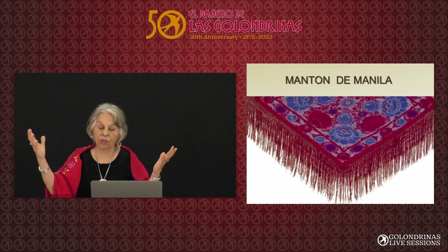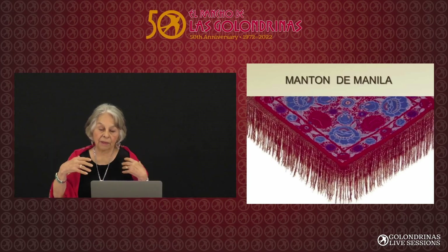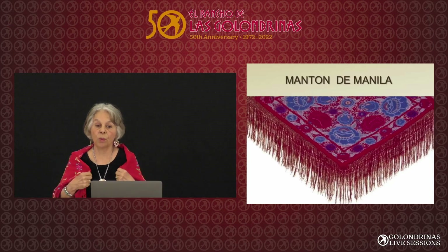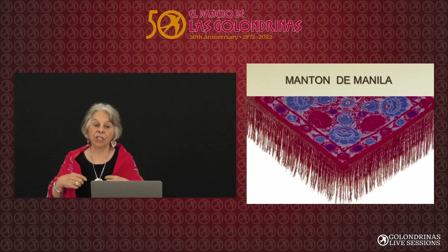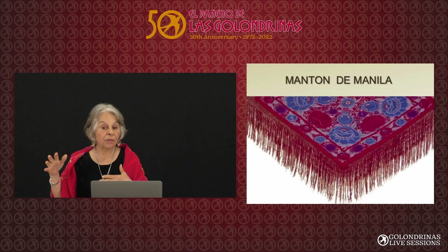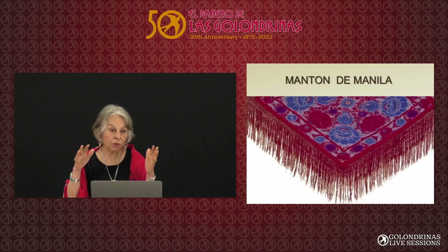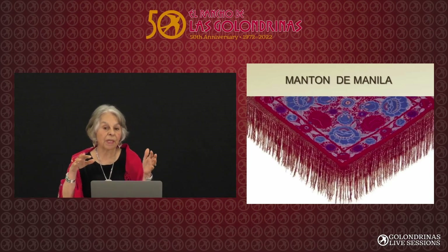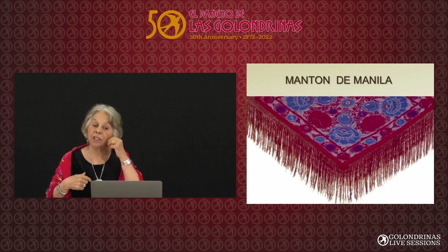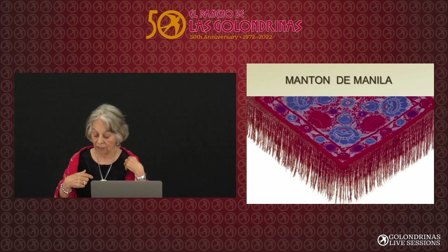Henrietta Christmas, who gives lectures on the women on the Camino Real, has a list of all the things the women brought up to New Mexico. One of them were family heirlooms like the manton and filigree jewelry that were brought over on the Manila galleons.